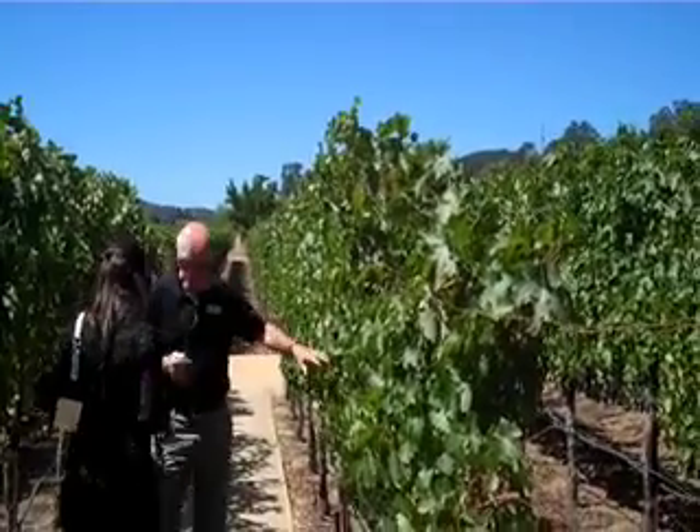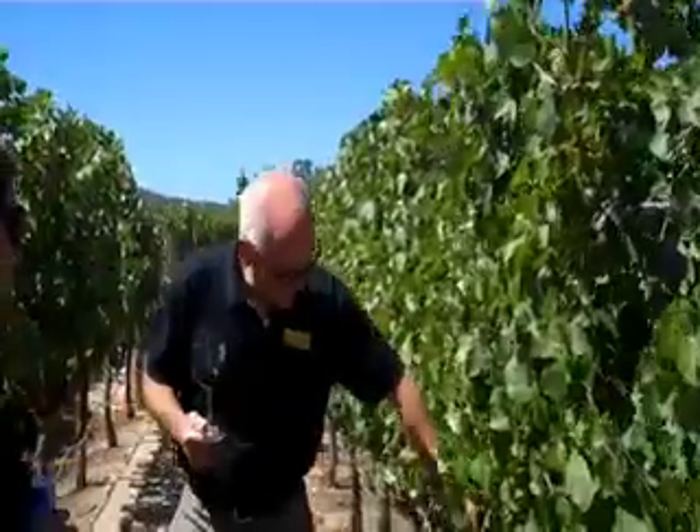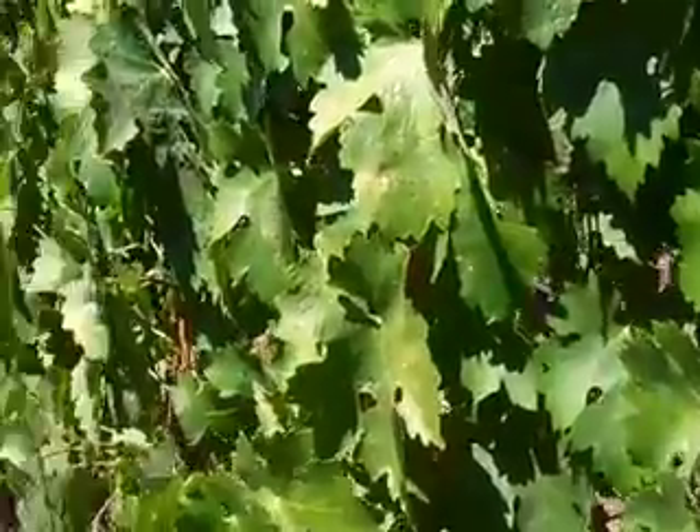So you notice on the afternoon side you see more — this is called canopy, the green. You see more canopy on this side than the morning side, because they're trying to protect the grapes from the afternoon heat.